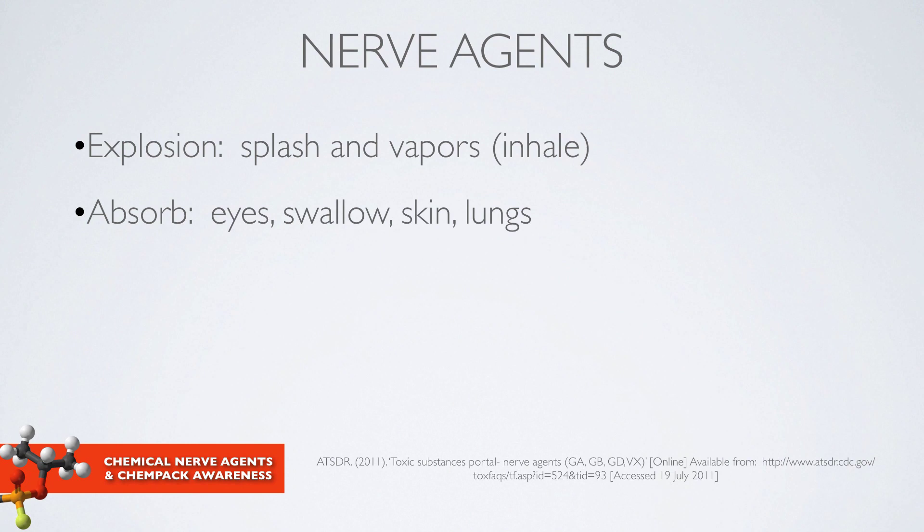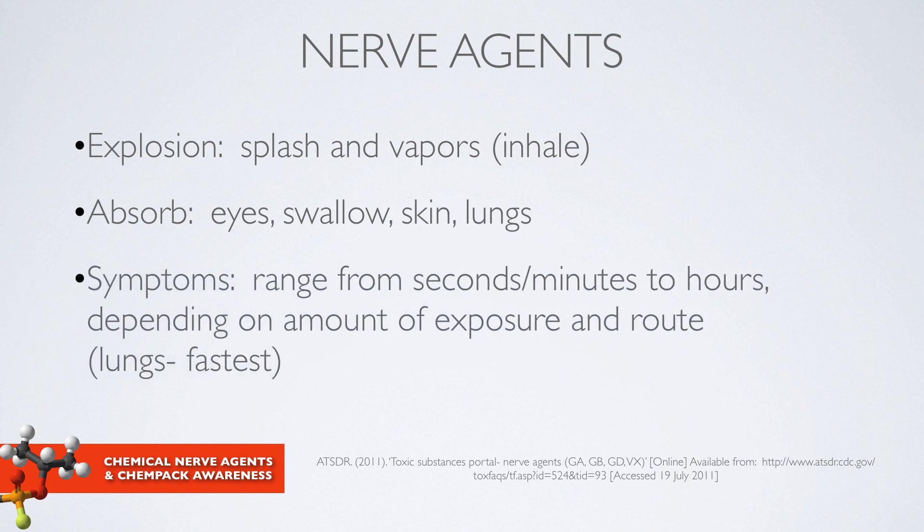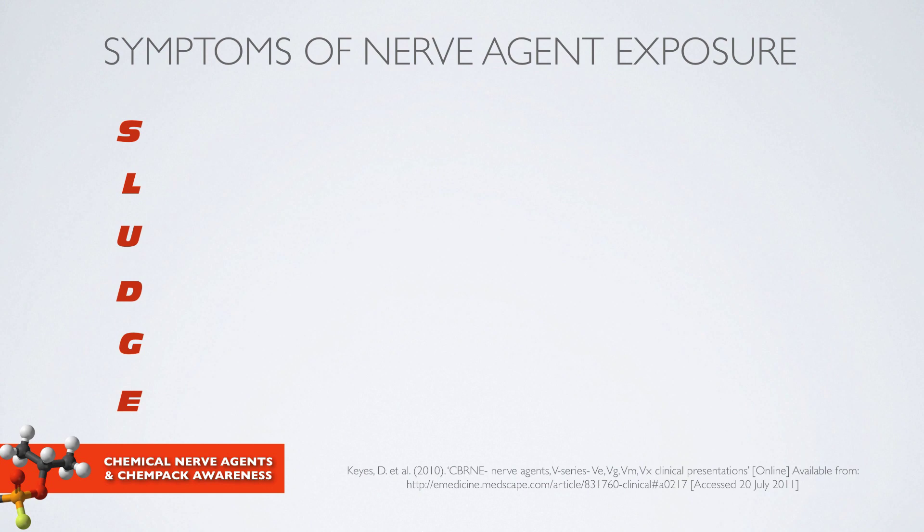A victim can be exposed by splash or by inhaling vapors. These nerve agents will be absorbed into patients through a variety of different means: splashed in their eyes, swallowing the liquid, absorbed through their skin, and through their lungs. The symptoms patients can manifest can range from seconds to minutes to a delayed onset of hours, depending on the amount of exposure and the route. For example, if a victim inhales vaporized nerve agent through their lungs, that is the fastest route of exposure.